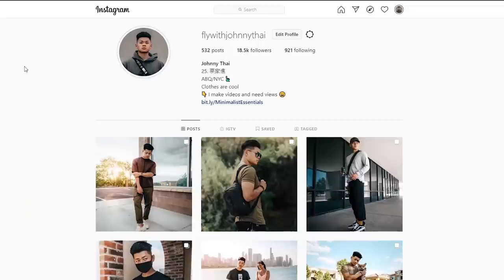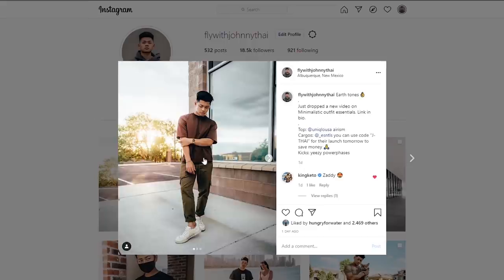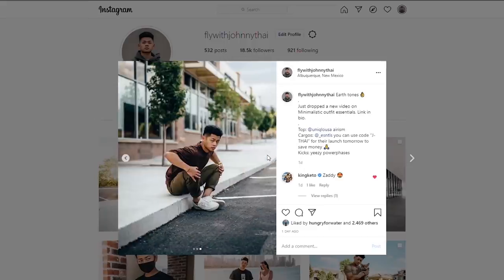Go ahead and follow me on Instagram at FlyWithJohnnyT, comment on this picture, double tap it, subscribe to the channel if you haven't already. Until then — stay fly, stay animosity free, check out Rose Gold and Black, and I'm out. Peace.